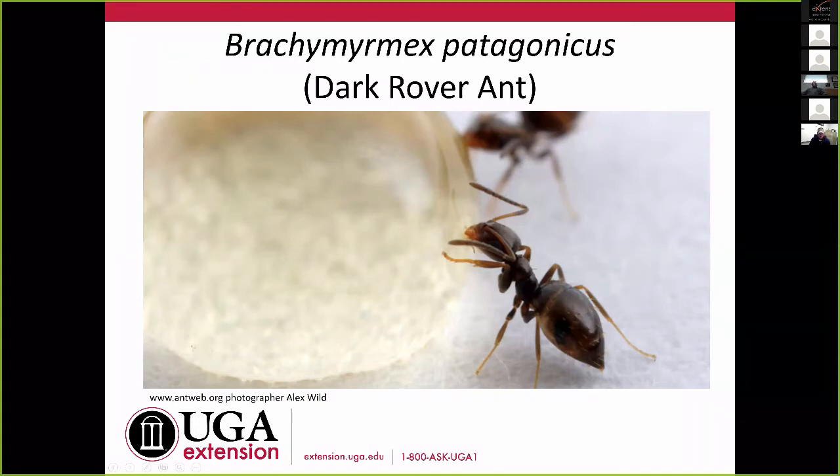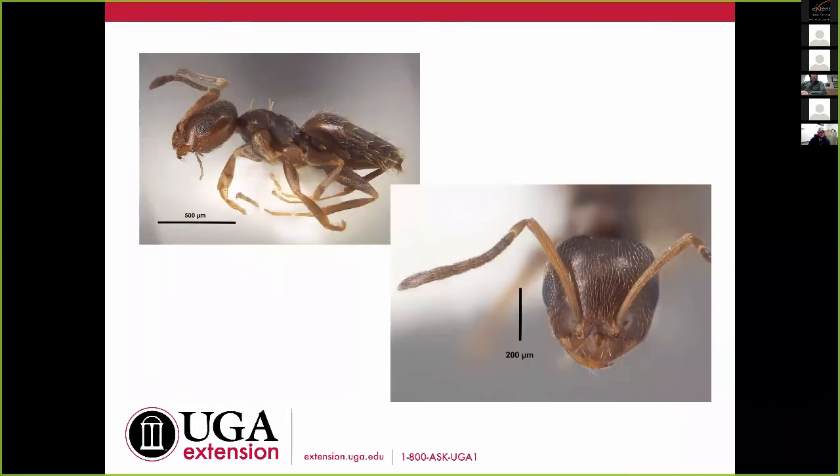Brachyponera patagonicus, or Dark Rover Ant — entomologists will often just say DRA because we like three-letter acronyms. This one is really, really, really small. They like sweets — you can see in the picture what's probably a drop of sugar water that they'll drink and take back to the colony. The key character on these guys is that they have a nine-segmented antenna. We don't have anything else that has that. There are several species of Brachyponera, but the only one you're going to see is this one. Counting from the scape — one, two, three, four, five, six, seven, eight, nine — that's the key character.